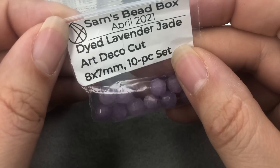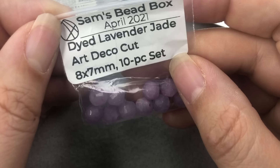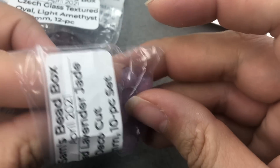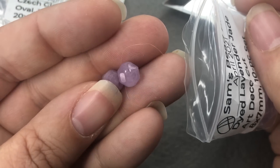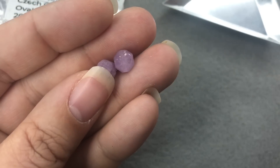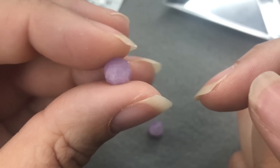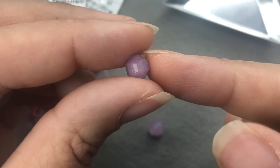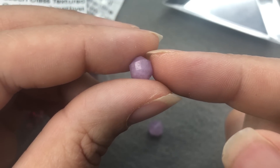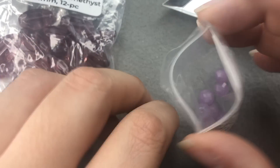We got dyed lavender jade art deco cut, 8x7mm, 10-piece set. These are wonderful. I love this art deco cut — he's the only one I've seen this with lately. This one's almost more rough than the others he's offered, and I love it. It looks like a rough-cut diamond. Even in purple, these are a really pretty color.